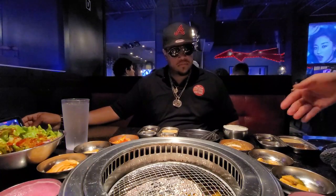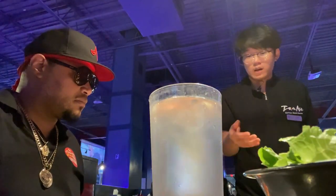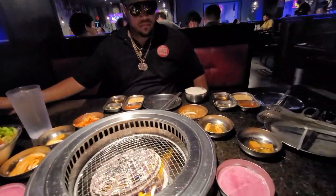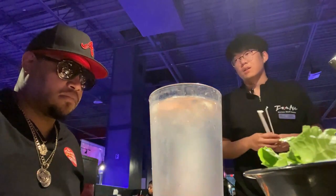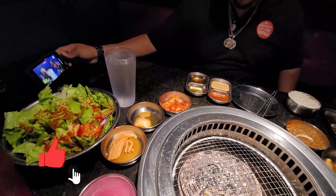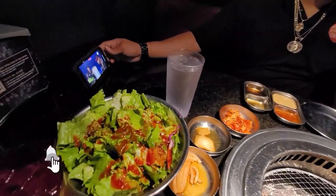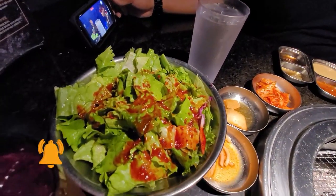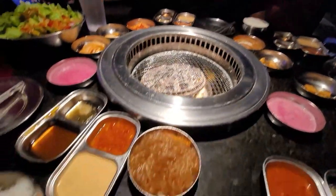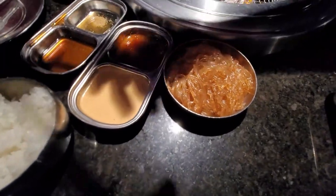These three are different types of pickled radishes — these are going to be a little more tangy and vinegary, and this one's going to be a little more spicy because we marinate it with jalapeños and onions. This is our kimchi — the most Korean thing you're ever going to see — it's a spicy fermented cabbage. This is just our regular salad, romaine lettuce with a house dressing, kind of like a spicy vinaigrette, nice and refreshing. And this is our chap chae — cooked glass noodles with some vegetables, soy sauce, and sesame oil.